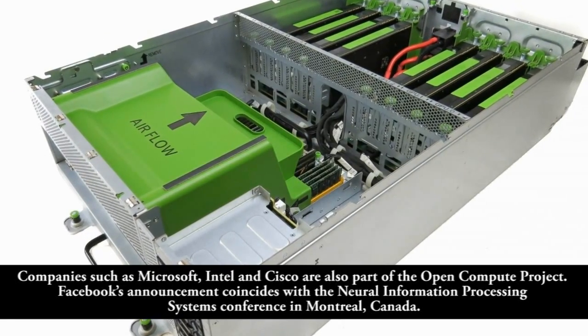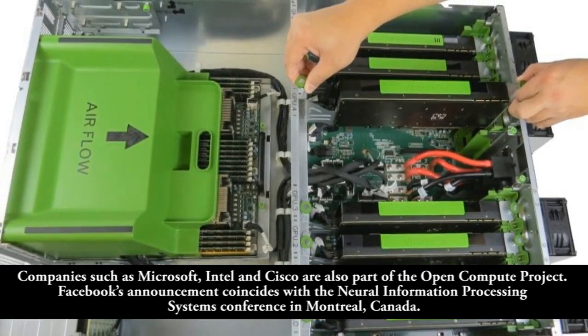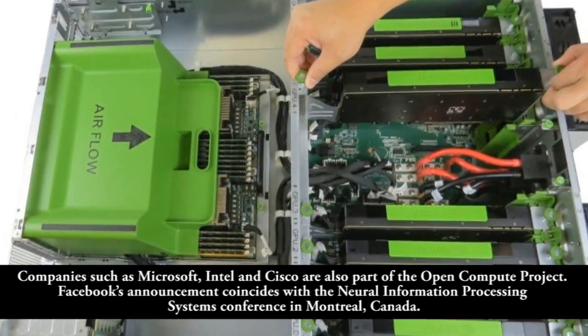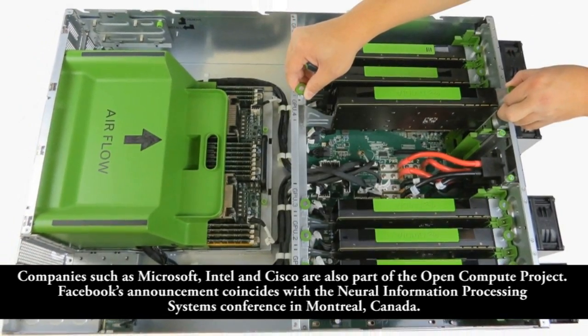Companies such as Microsoft, Intel, and Cisco are also part of the OpenCompute project. Facebook's announcement coincides with the Neural Information Processing Systems Conference in Montreal, Canada.